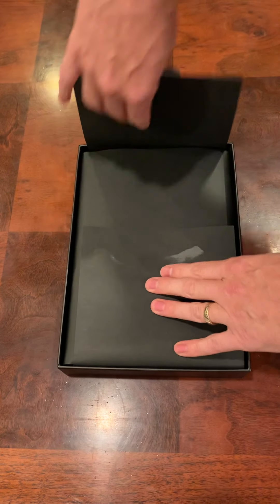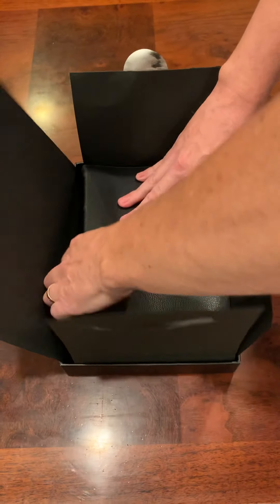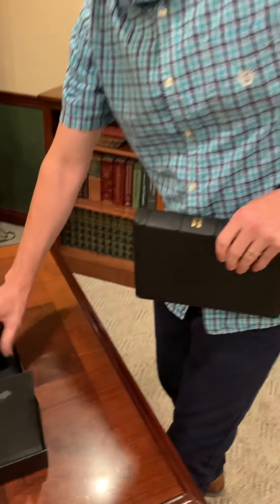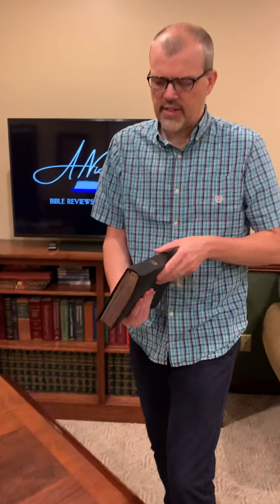I've read a good chunk of Genesis out of this particular Bible and I rather enjoyed it. You'll notice it has the paper cover, kind of protected from falling around in the box and getting beat up.